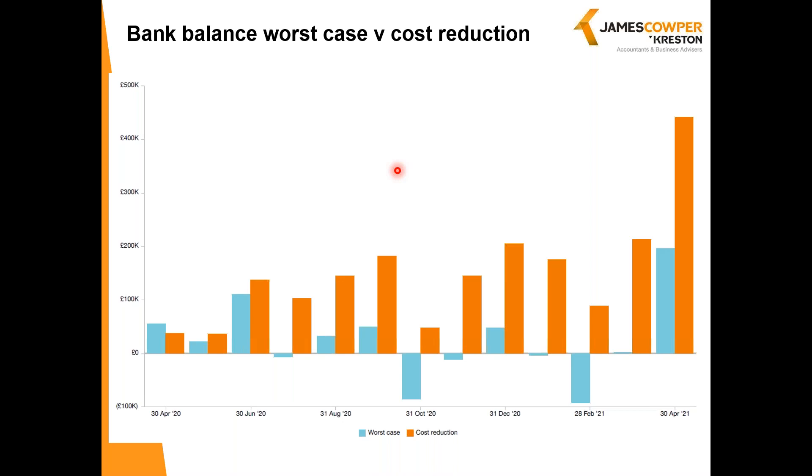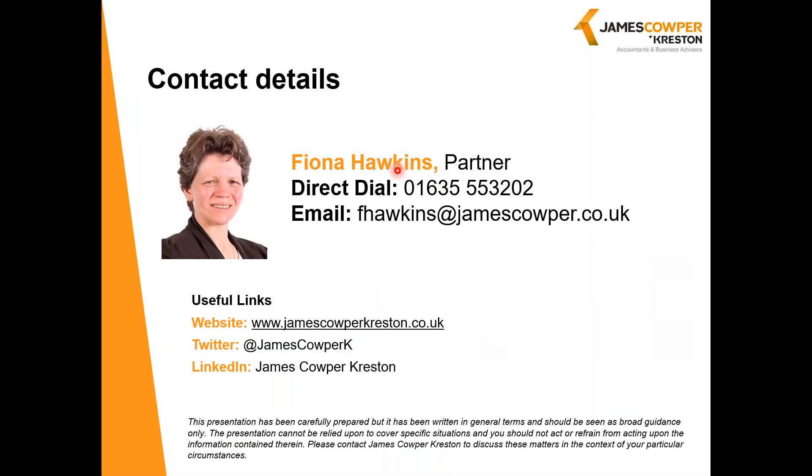In a moment I'll ask Lizzie if there are any questions. But please do get in touch if you would like to know more about any of the things you've seen or heard here, and how we can help your business. My contact details are here and I'd be delighted to hear from you. Lizzie, did we have any questions?